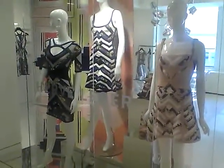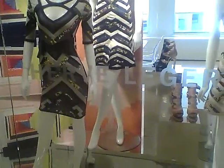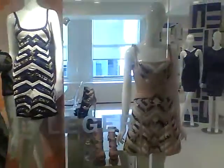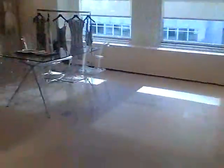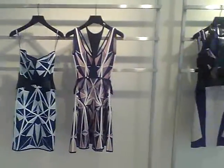Hey everyone, guess what? We are here at the Hervé Léger Spring 2013 Press Preview. Look at the luxurious dresses — very, very unique. You are looking at the Spring 2013 collection.